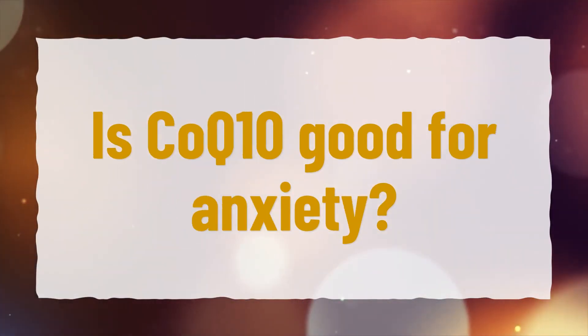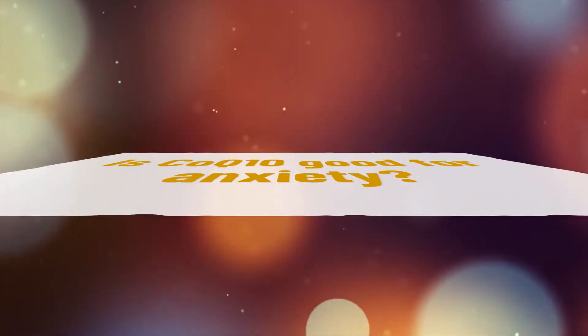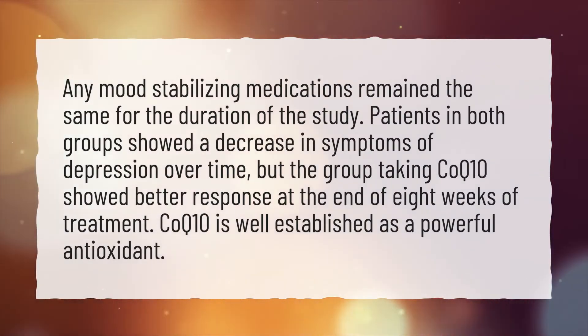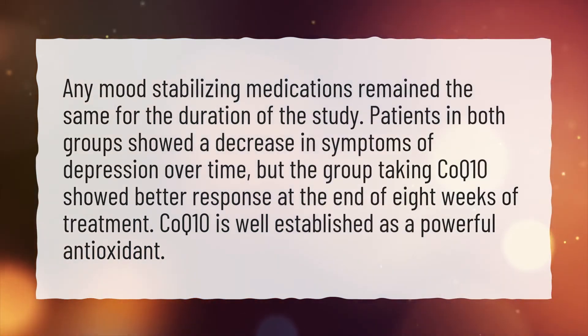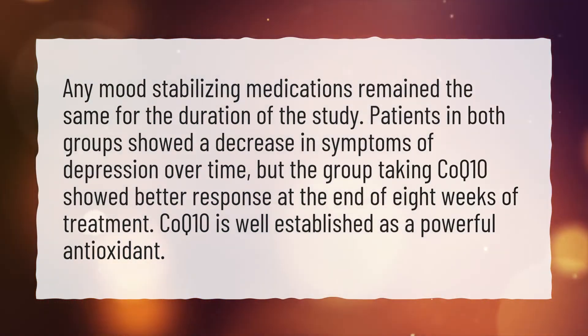Is CoQ10 good for anxiety? Any mood-stabilizing medications remained the same for the duration of the study. Patients in both groups showed a decrease in symptoms of depression over time.